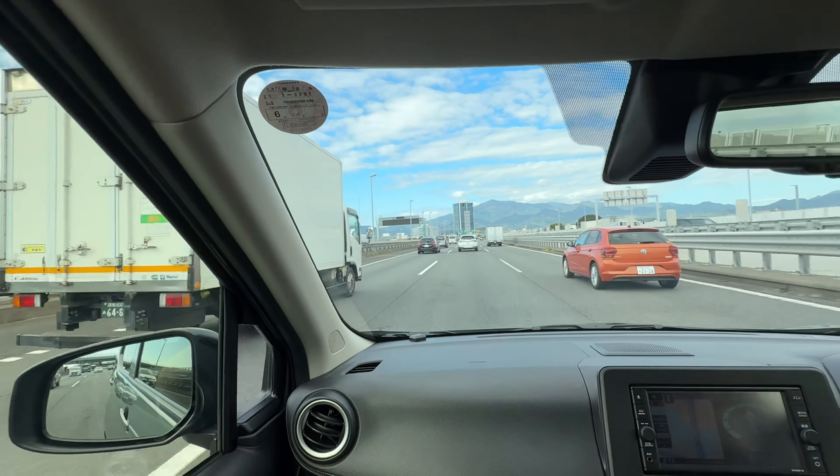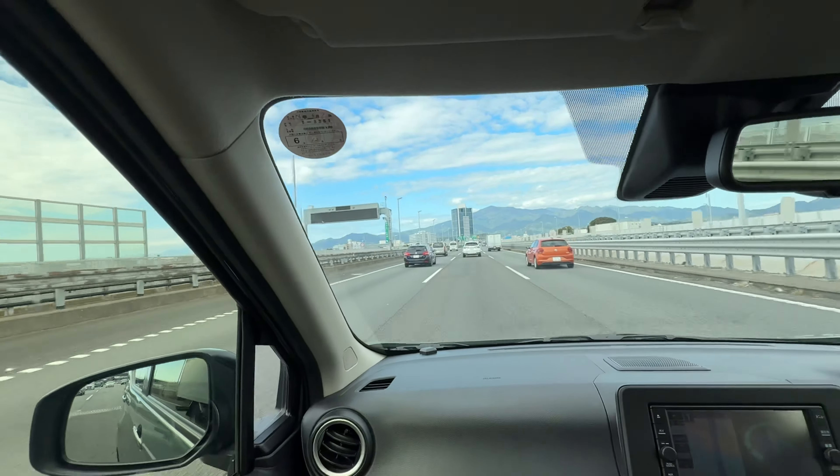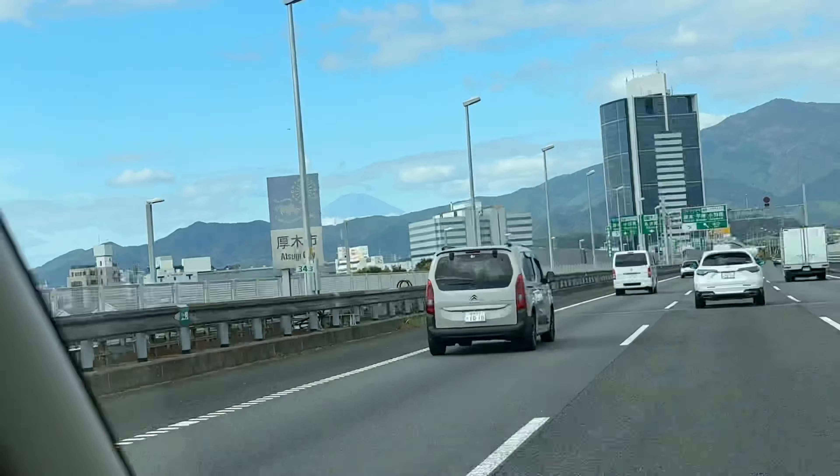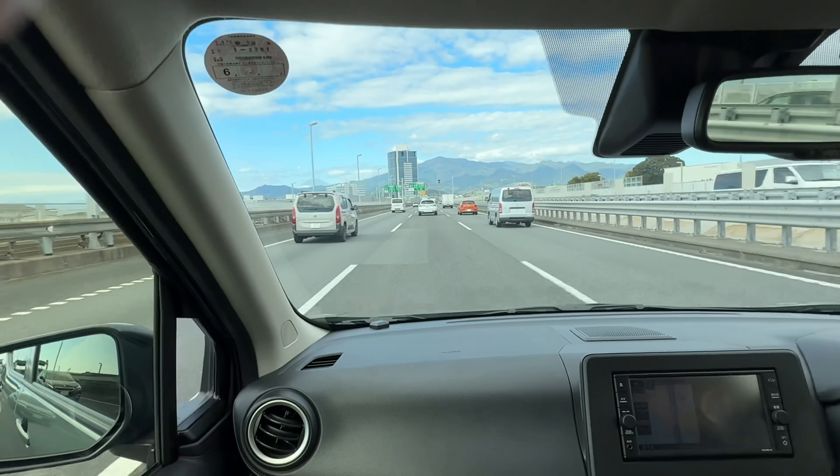This is Mount Fuji in the distance. If you can see — if I was zooming in — that right there is Mount Fuji in the distance. We'll keep going.